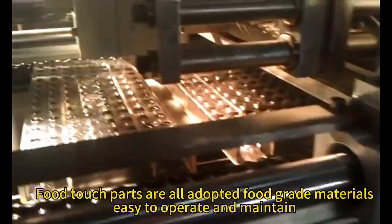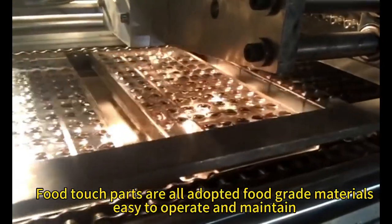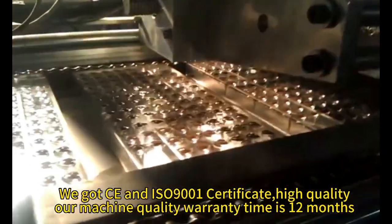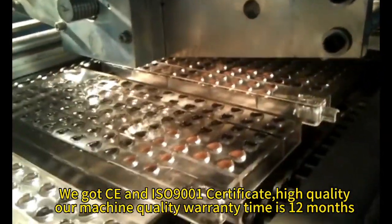All food contact parts are made from food-grade materials, making the machine easy to operate and maintain. We have obtained CE and ISO 9001 certificates, ensuring high quality.